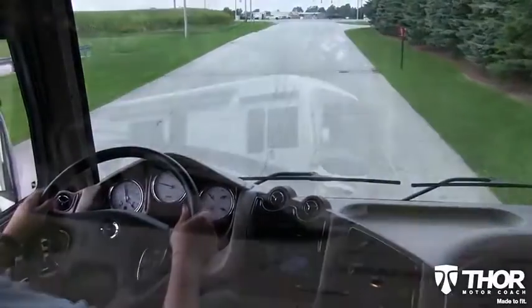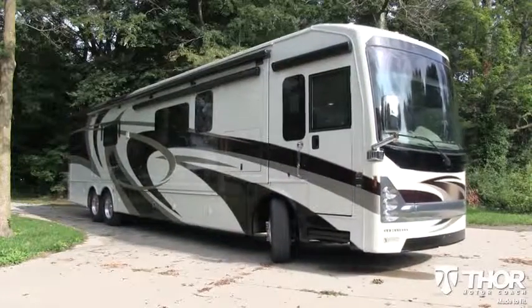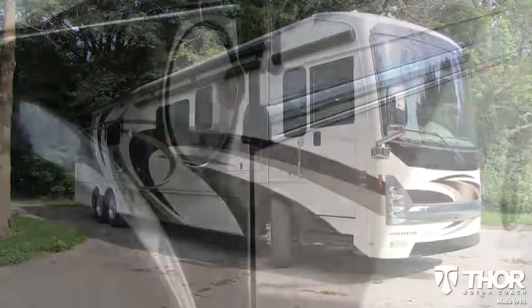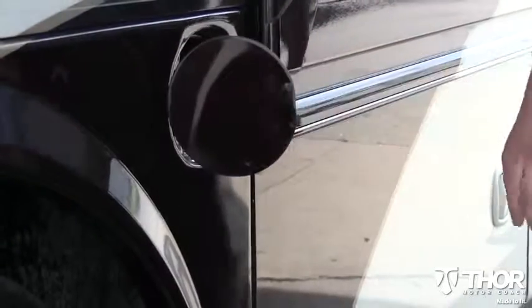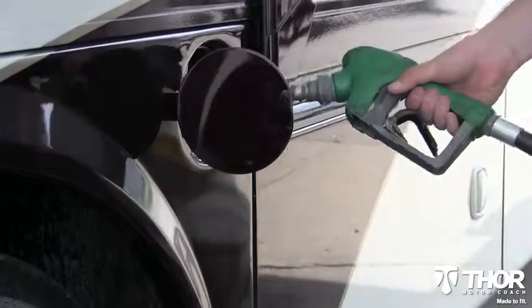Do you want to enjoy the road more? The Tuscany has you covered with a dual-fill 150-gallon fuel tank. Each fill-up can carry the coach in excess of 1,000 miles, leading to fewer stops at the pump.